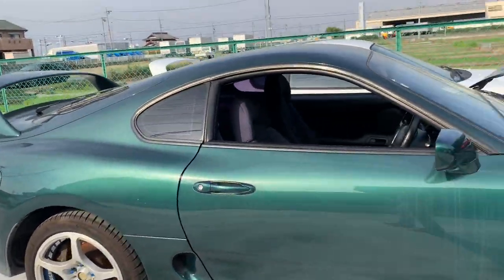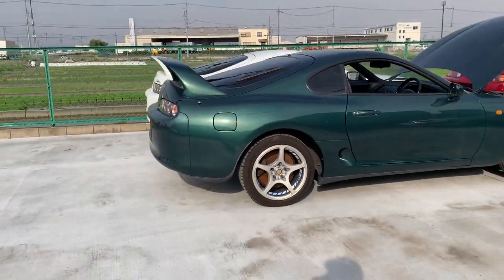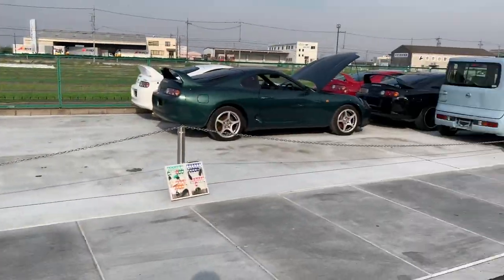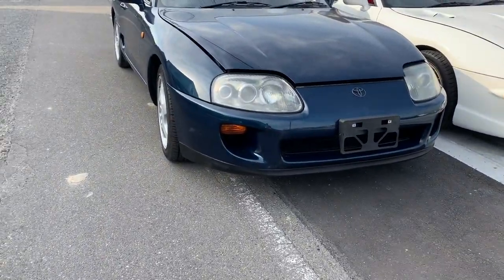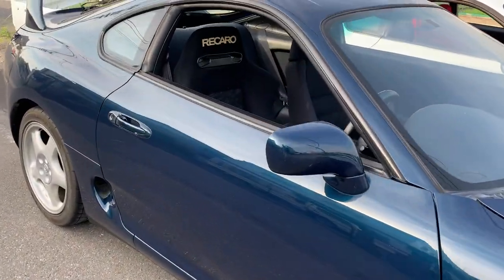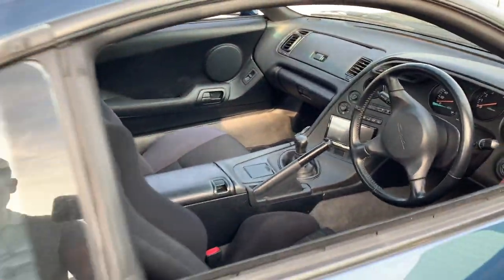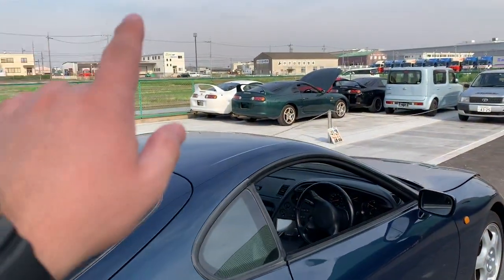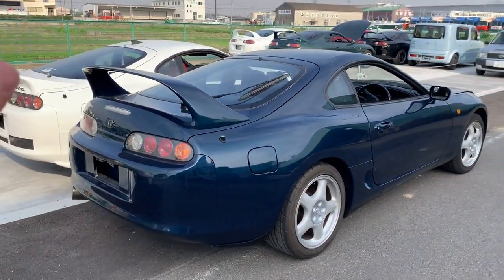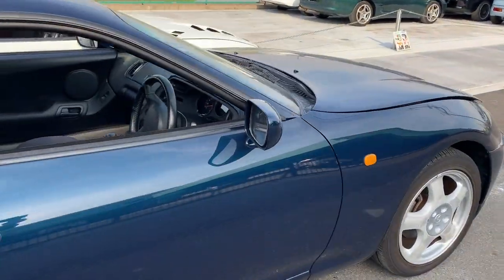So those are four Supras right here — three of them available for sale. This one is a deep marine blue Supra SZ as well, five-speed manual transmission, very clean. It's just recently been sold to our customer Kellen in the United States. He actually bought the white Supra first, but later asked to swap to this one because he liked the color better.